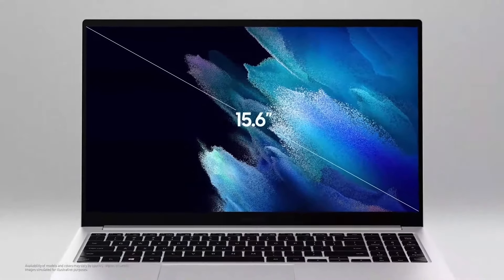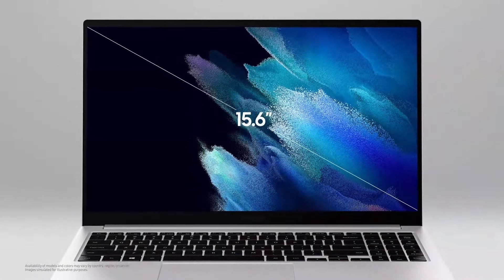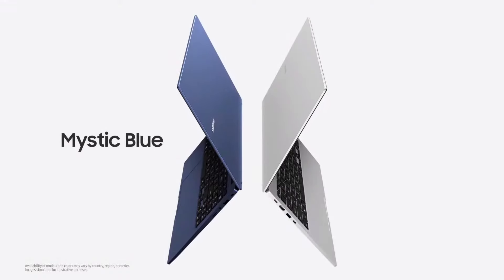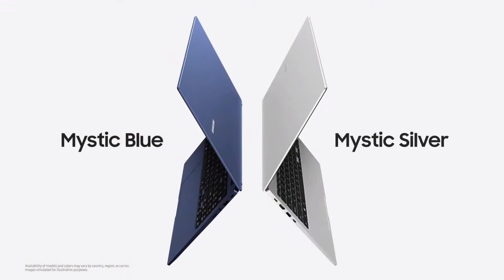It comes with a 15.6-inch display, slim bezel, and a body that opens to a full 180 degrees. It's available in Mystic Blue or Mystic Silver, and this PC delivers both portability and power.